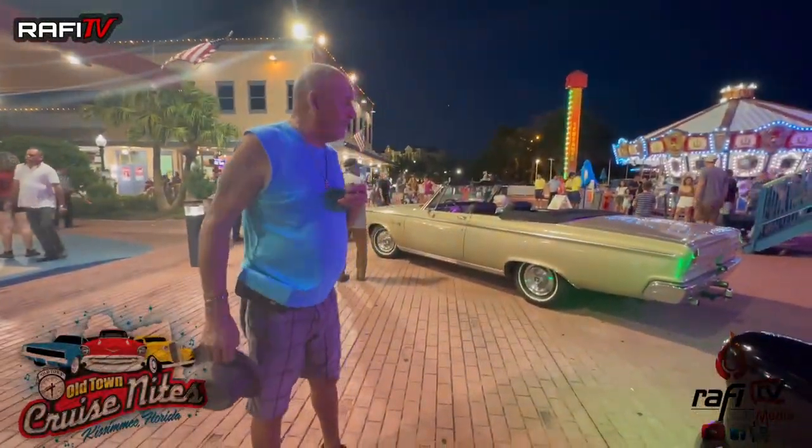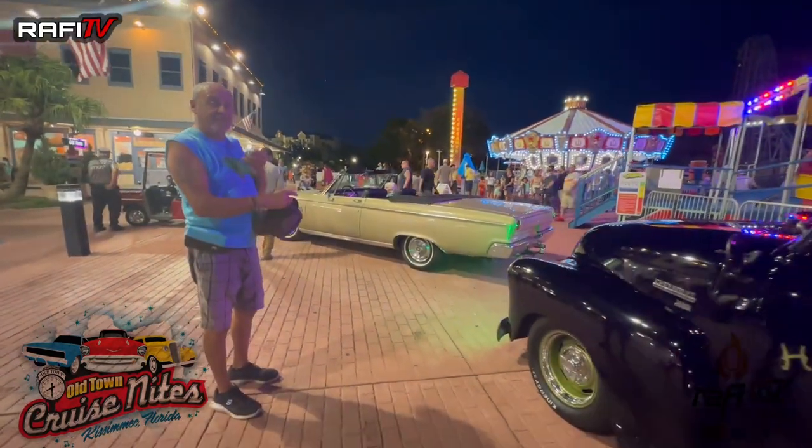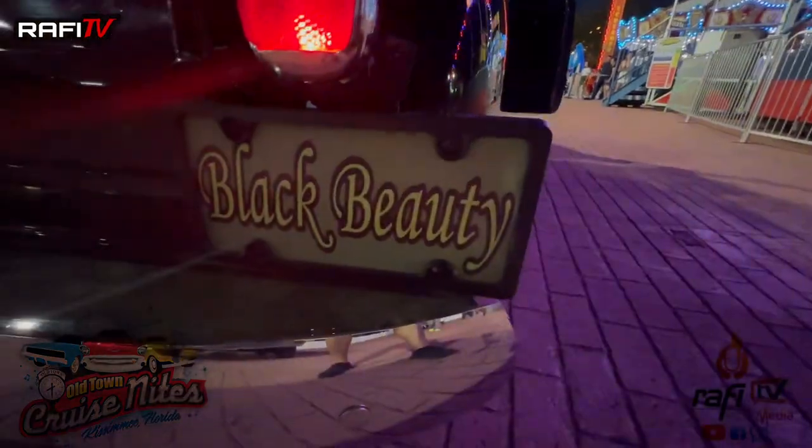We're here now, we're doing the cruise. The car in front of me is the cruiser of the year, and I'm the cruiser of the month.